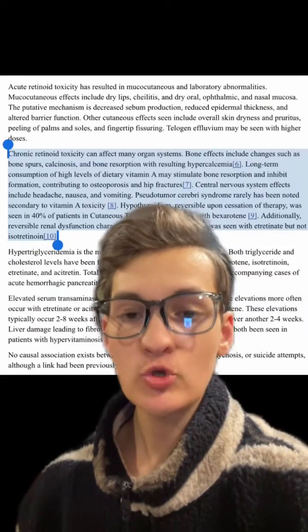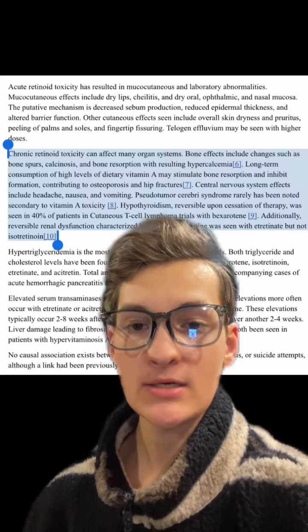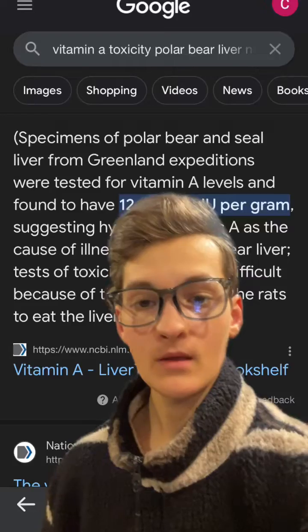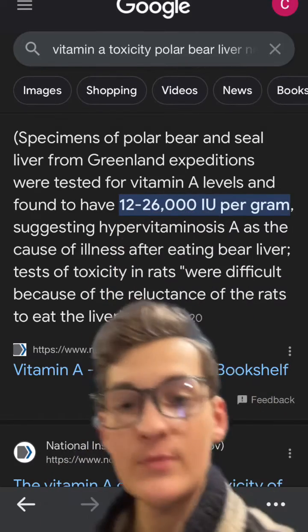It is possible to eat too much vitamin A and have vitamin A toxicity. With that being said, you probably would not be able to do this from the consumption of carrots — you would probably only be able to do this from the consumption of polar bear liver.